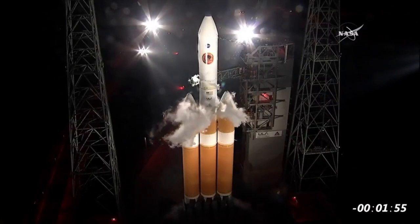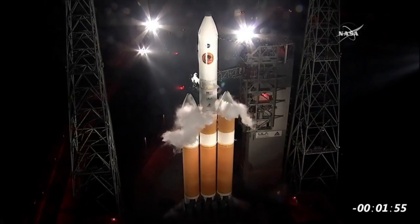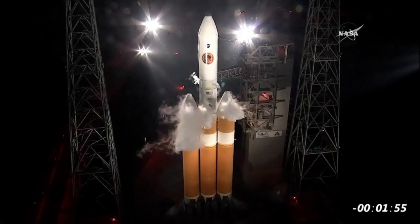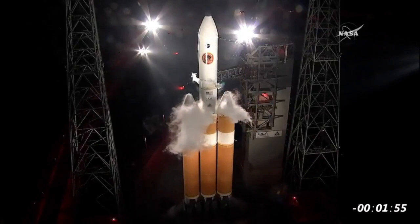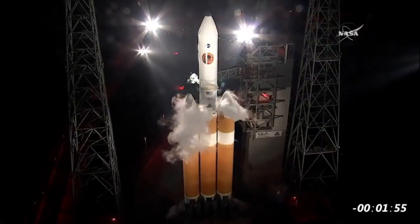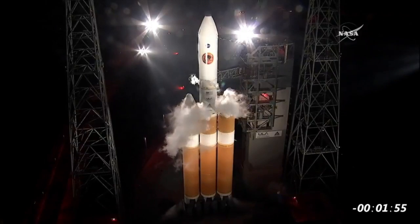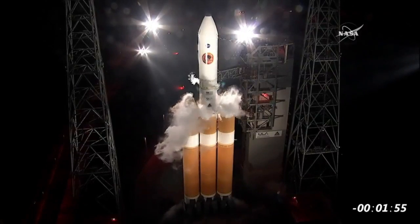Okay team, we held it. T-minus one minute, 55 seconds. From Delta launch control, we are holding at the T-minus one minute, 55 second mark in the count. We have nine minutes and 15 seconds remaining in tonight's window.